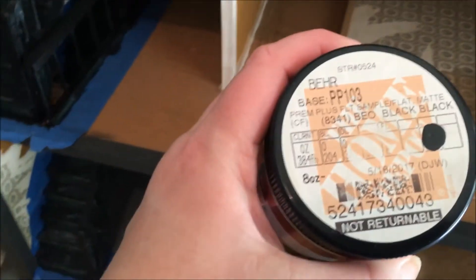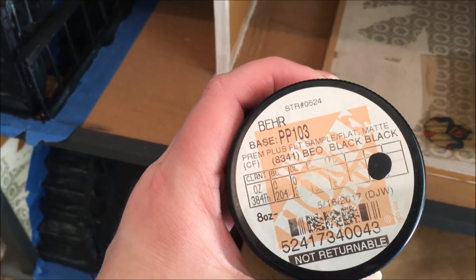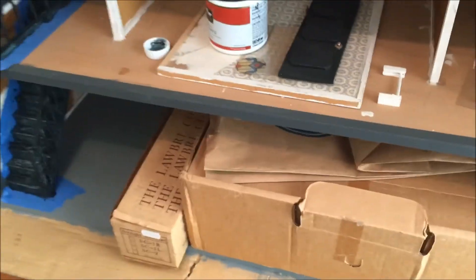So the next step is to finish painting the staircases. I'm using the same black paint that I used for the outside trim and for the door — that's the next step and then we'll go from there.